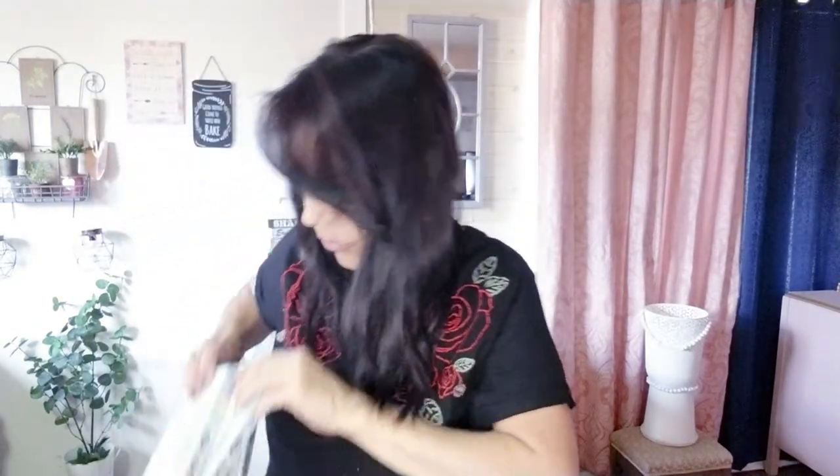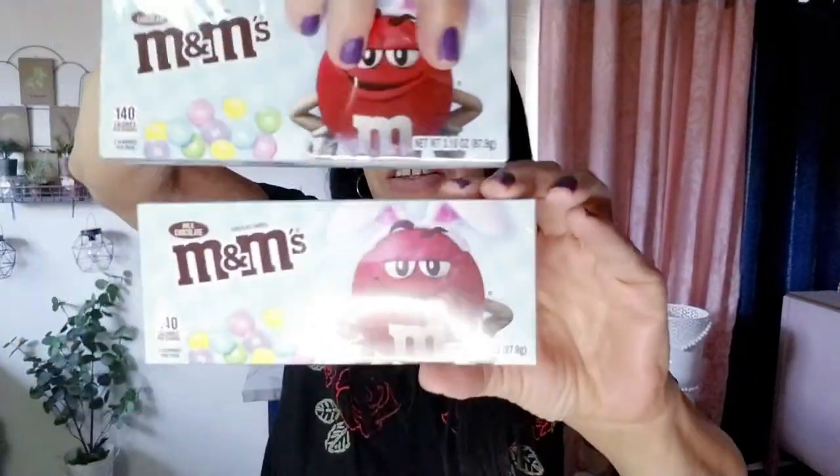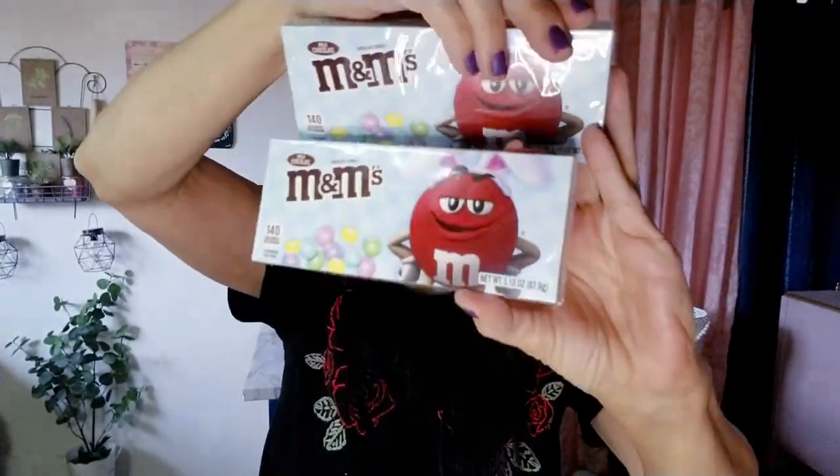I bought another one of these little grass topiary balls, which was only 99 cents. I also got Easter M&Ms — I bought four boxes, and those are going into Easter baskets for the kids and the big kids.